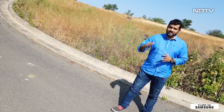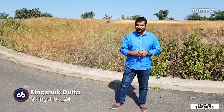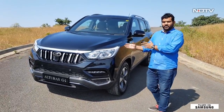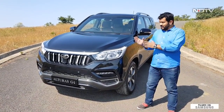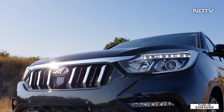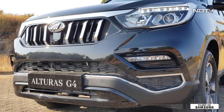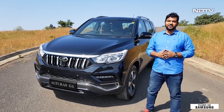The word Alturas means pinnacle or the zenith. What we have with us today is Mahindra's flagship SUV, the new Alturas G4, first showcased at the 2018 Auto Expo and now finally ready for sale in India. In typical Mahindra fashion, the Alturas G4 looks quite butch. The front end is pretty muscular, and there's a nice sense of premiumness that oozes when you set your eyes on the Mahindra Alturas G4.